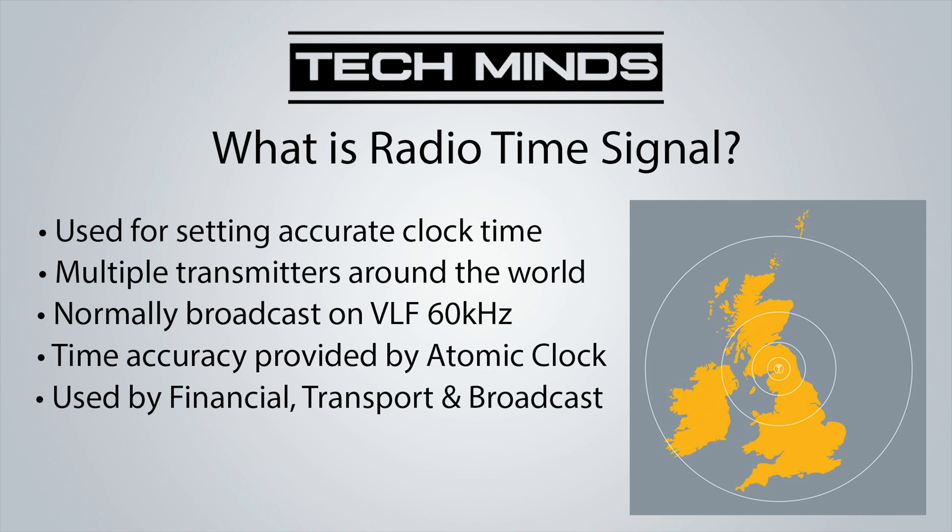Here in the UK they use three atomic clocks to make sure that the transmitted radio time code is bang on and accurate. Now one of the main uses of this radio time code is clocks, watches, or any other device which displays the time.